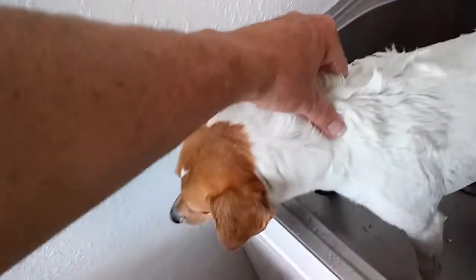Got it all lathered in and I'm going to start rinsing it off. We've got it all lathered in and we're going to start rinsing it off. Hopefully this stuff works. It doesn't smell bad — it smells kind of nice. There's no bad smell to it.